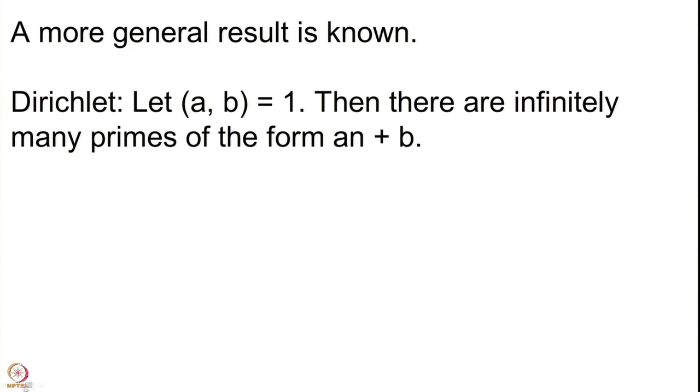Note that the condition GCD(a,b)=1 is a necessary condition. For instance, consider primes of the form 10n+5. If you put n=0 you get 5, but for all other values of n you get multiples of 5. So if the GCD is not 1, there is no way to get infinitely many primes — you can get at most one single prime, which is actually the GCD itself. So the condition that GCD(a,b)=1 is necessary.